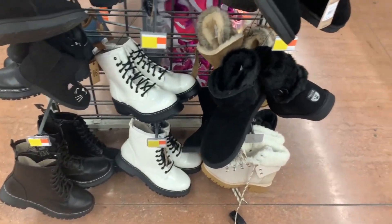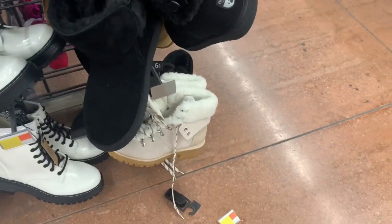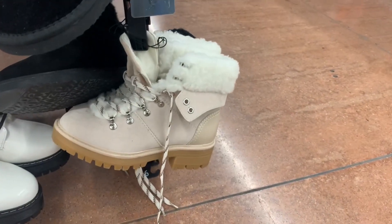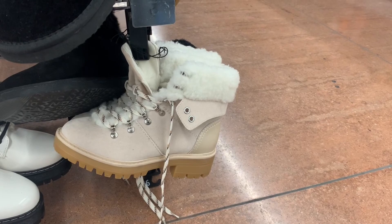They also have the lace-up boots in black. This one's a different color choice — it's like wool and stuff and they're laced up as well. You can also get that exact same one in brown. These are $30.